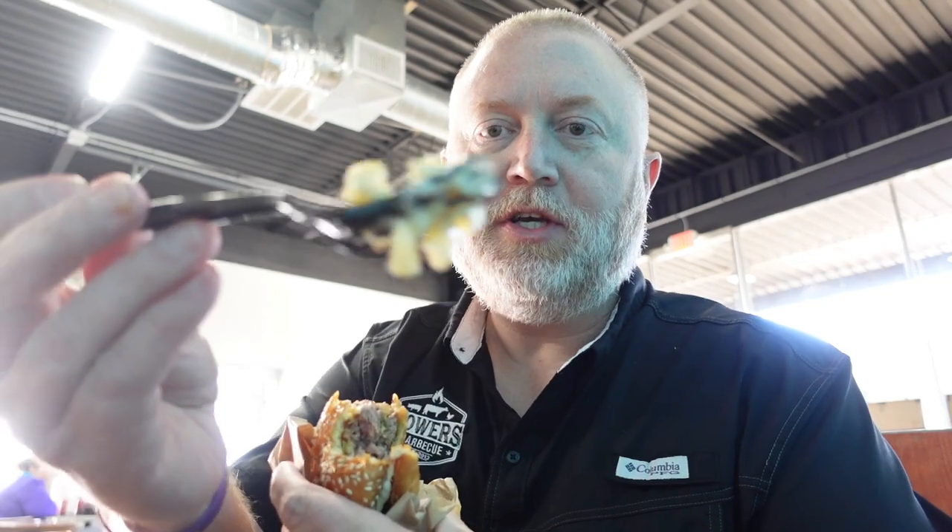So my daughter told me I had to try the mac and cheese. Honestly, I can't remember if I tried it before. You're right, it's pretty good. Really good.